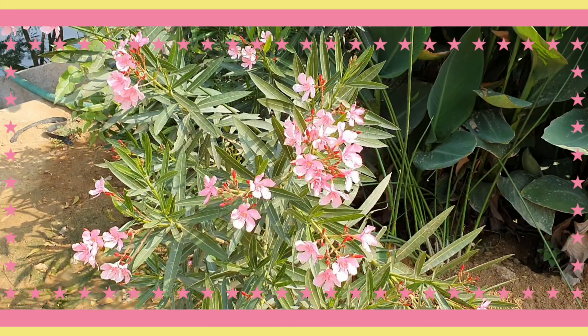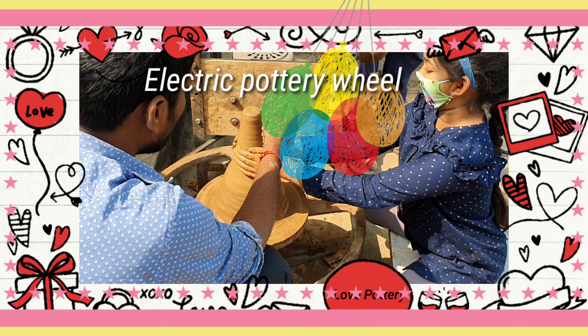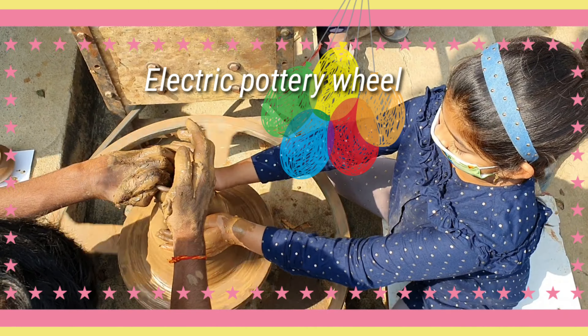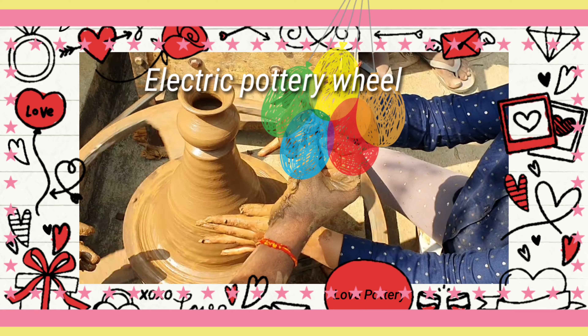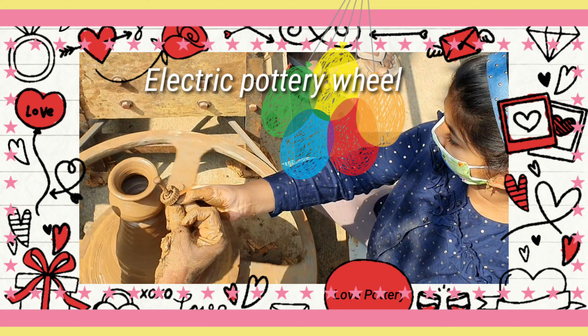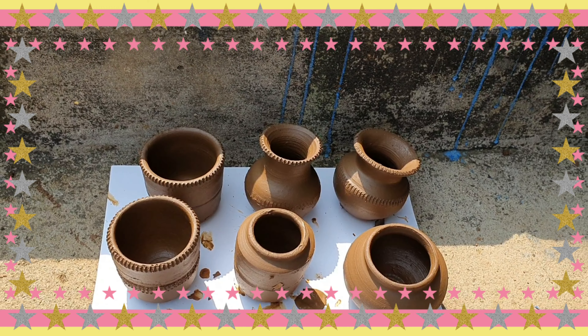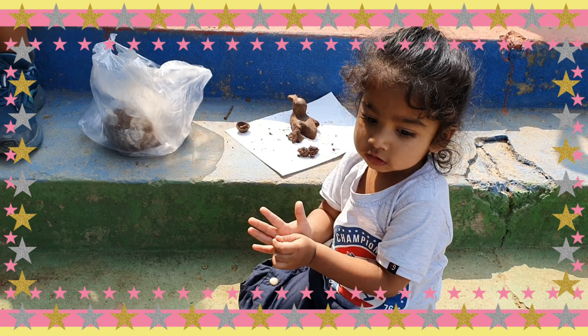And my little brother is trying to make a ball. There were some dogs that also came to the event. And here I'm making a flower roll — that's my flowers. It looks so nice and we painted it too.